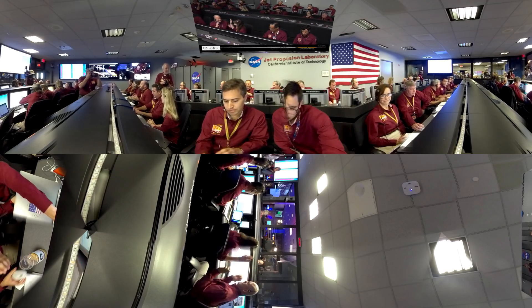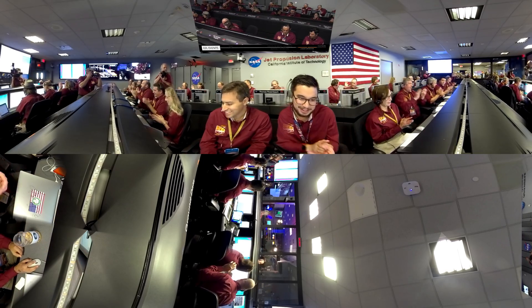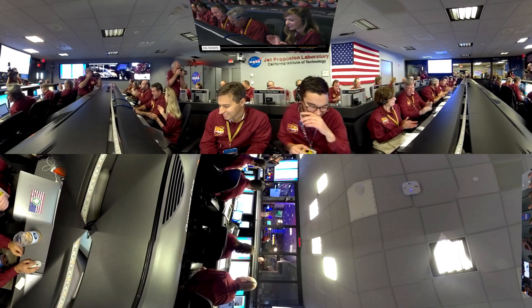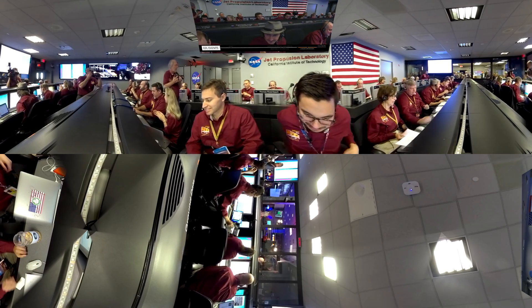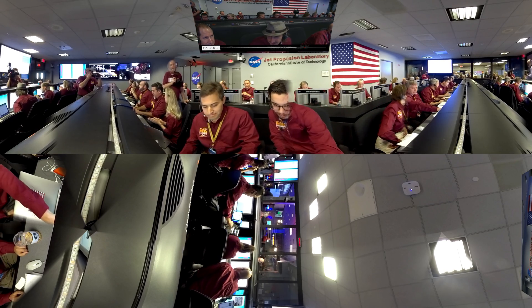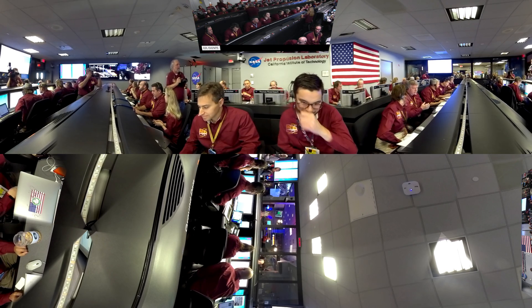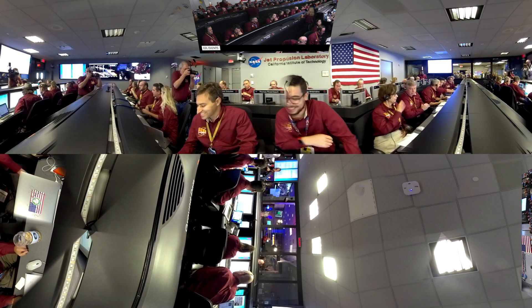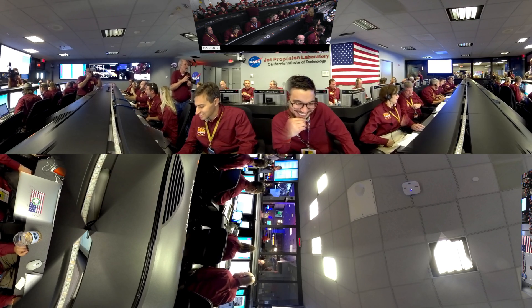Altitude convergence. The radar has locked on the ground. Standing by for lander separation. Carrier interruption on Marco Alpha and Marco Bravo. Lander separation commanded. Altitude 600 meters.